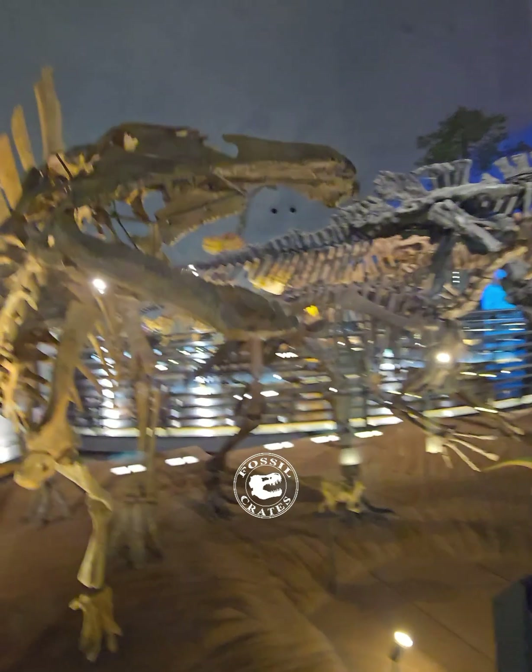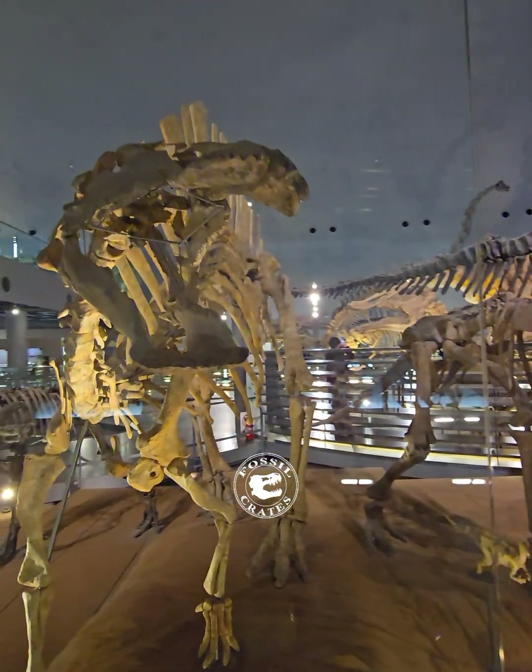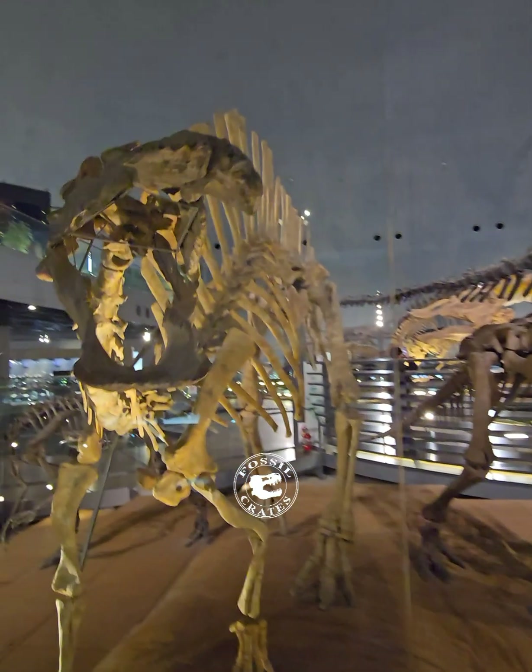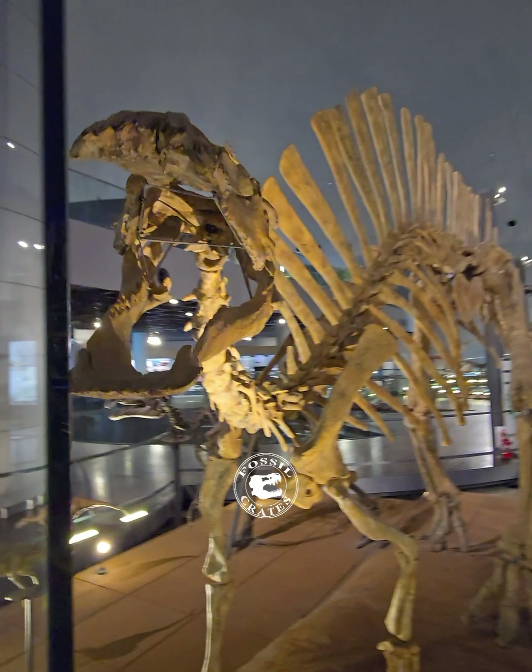The skull of Ouranosaurus has been well-studied and shows a number of characters that are specialized, despite being a fairly primitive Hadrosaur.